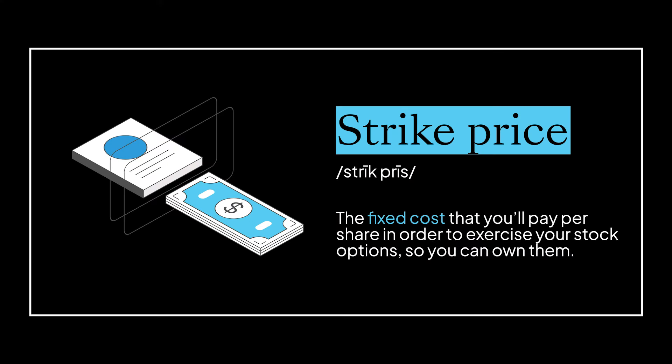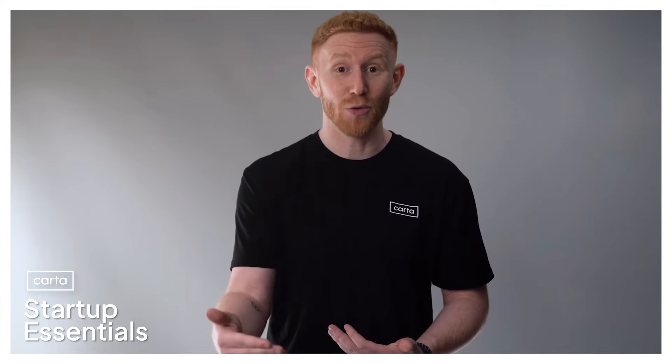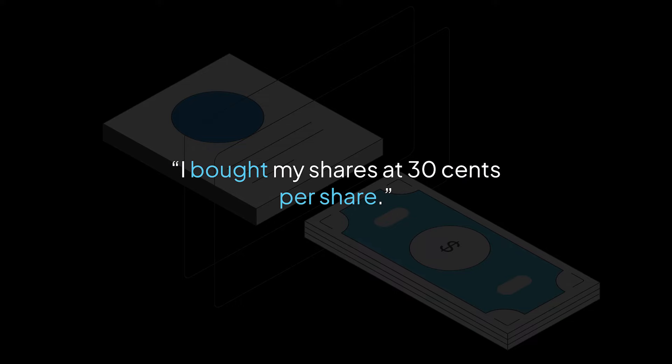The second term you'll want to understand is strike price, also known as the grant price or exercise price. This is literally just that frozen price your company is reserving for you. When you exercise, your options magically turn into real-life shares of stock. Another way of saying this is your shares will strike or come into effect — hence strike price. So if you hear someone say, 'I exercised my options at a strike price of 30 cents,' what they really mean is, 'I bought my shares at 30 cents a share.'